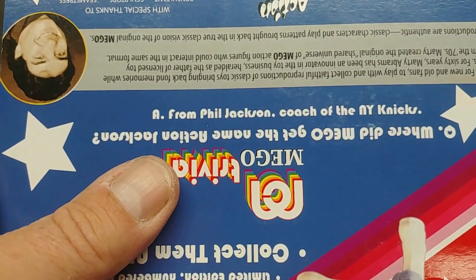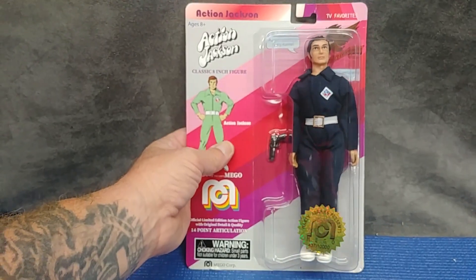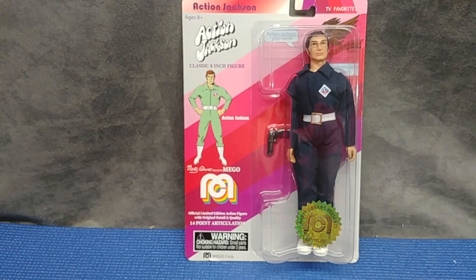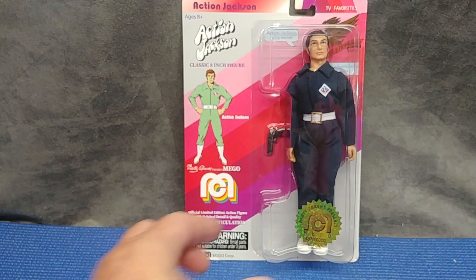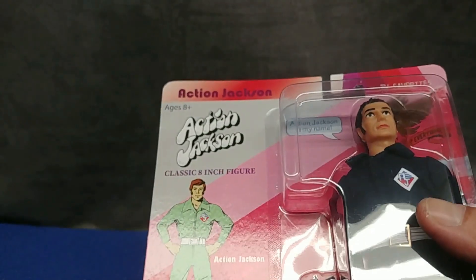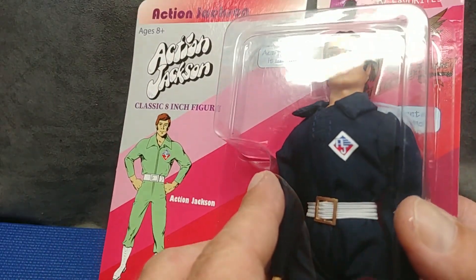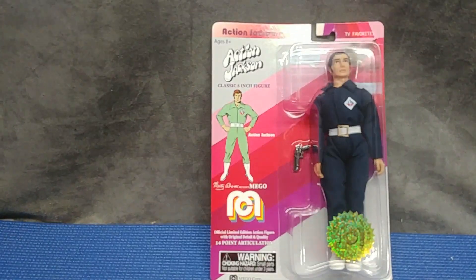It says they got the name Action Jackson from Phil Jackson, coach of the New York Knicks. Wait — maybe when he was a player, but not when he was coach of the Knicks, because long before that he was coach of the Bulls, winning six championships. So yeah, that should have been a little more clearly outlined. It says in his thought bubbles: 'Action Jackson is my name, bold adventure is my game.'